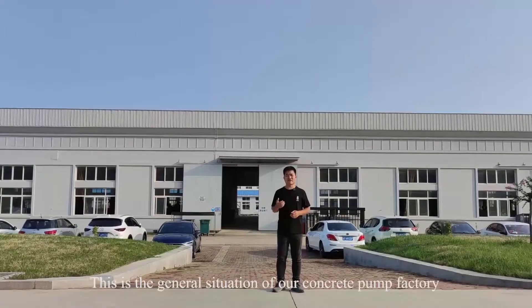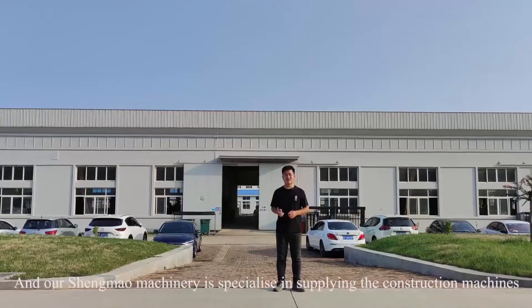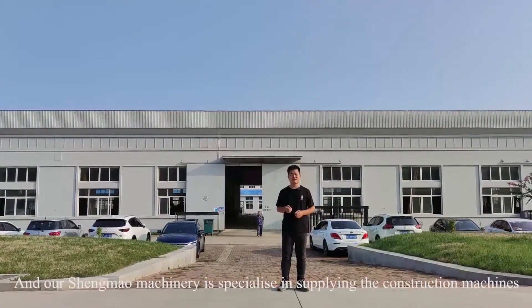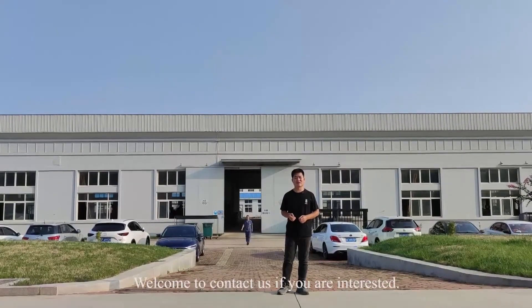This is the general situation of our concrete pump factory. Our machinery company is specialized in supplying all kinds of construction machines. Welcome to contact us if you are interested.